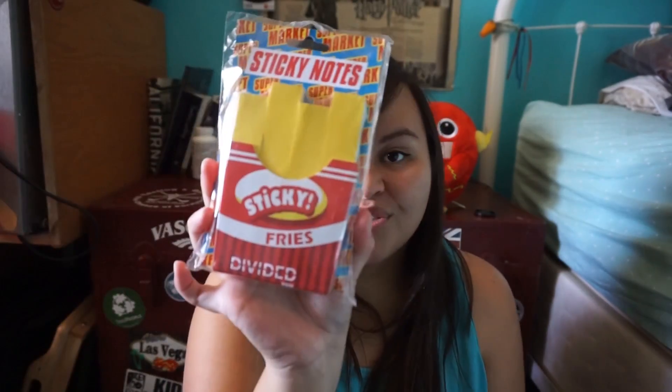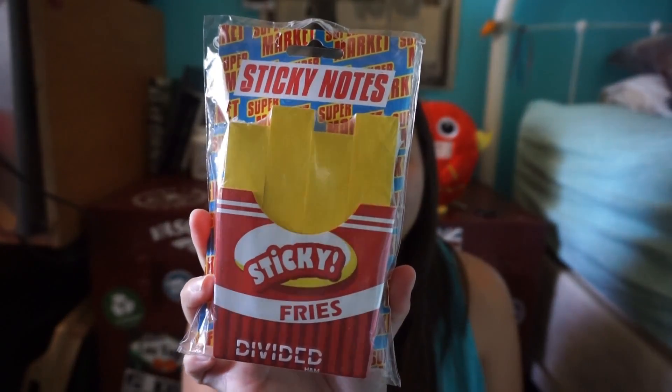Another thing I found at H&M that I'm not planning on keeping — I'm planning on giving it to my YouTube homie — are these fries sticky notes. They're the coolest thing: each individual sticky note looks like a fry. We both love fries so I could not resist picking them up. They were kind of expensive but for her birthday, anything goes.